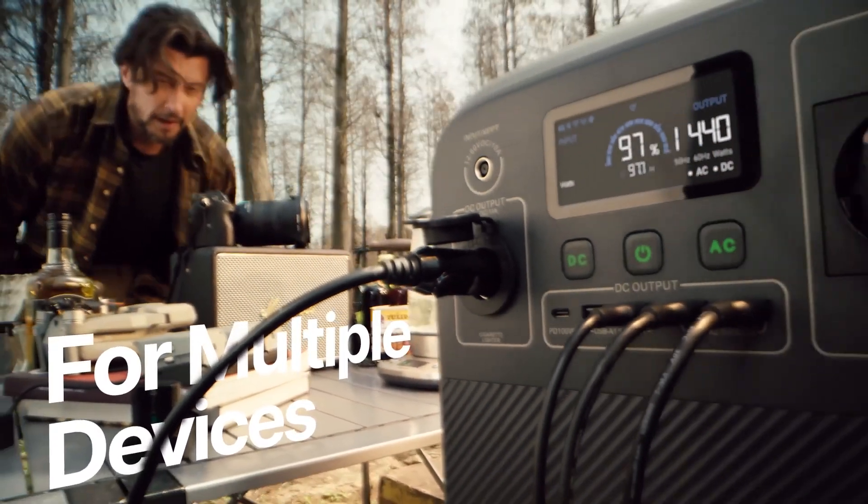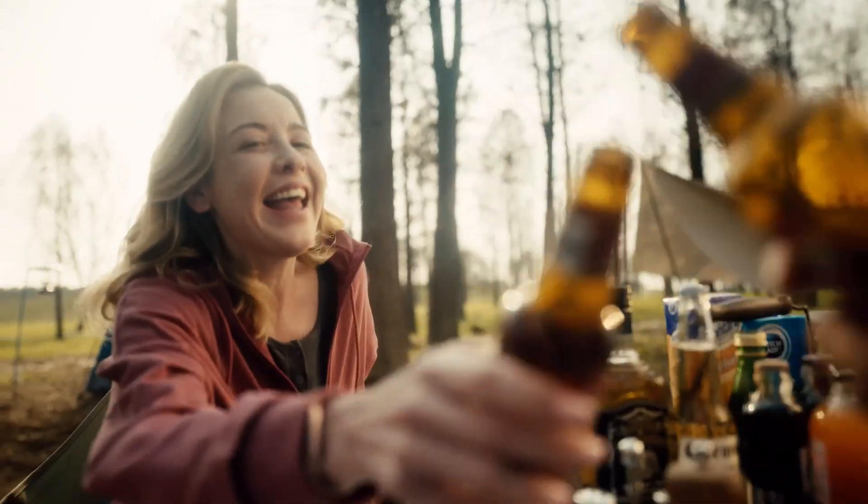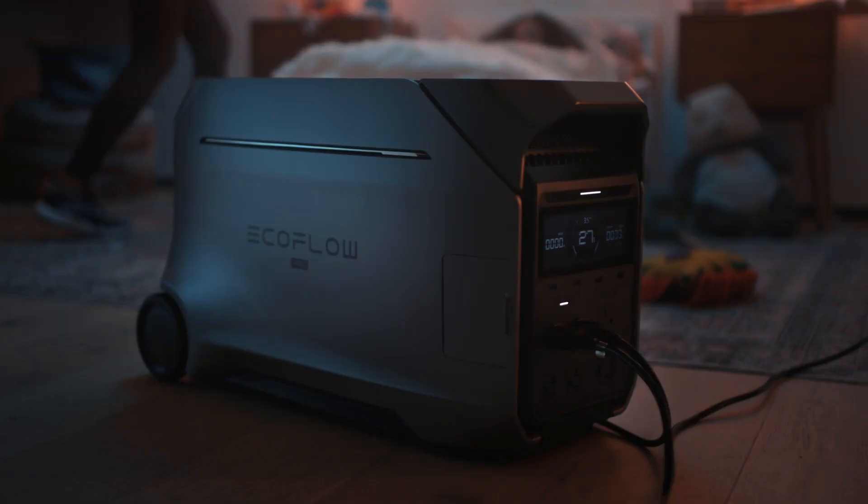We took over 30 of the best portable power stations out into the field to see how they compare, and these are the ones we recommend for managing mobile power supplies. Our expert review team have tested a range of on-the-go power solutions, including the best power banks and best laptop power banks.